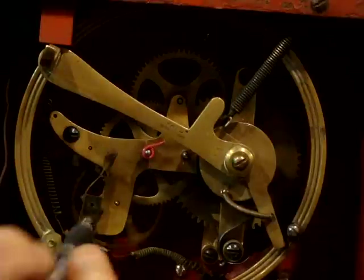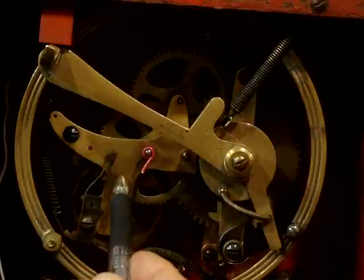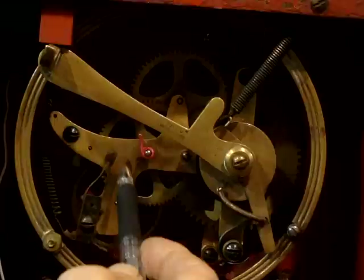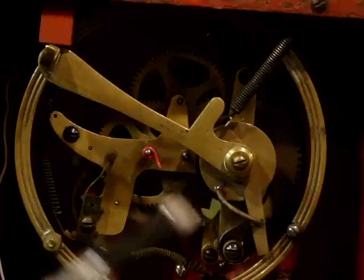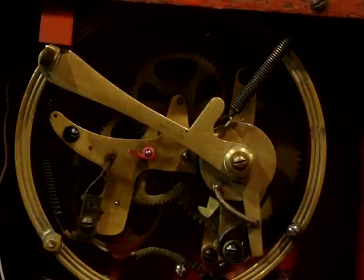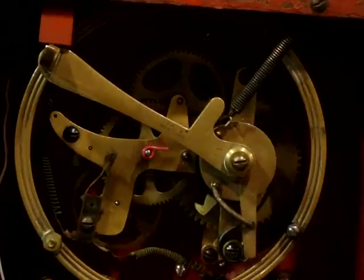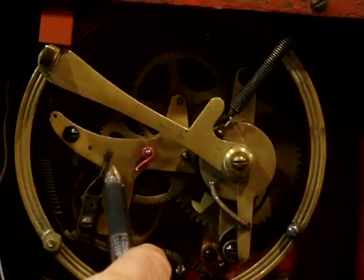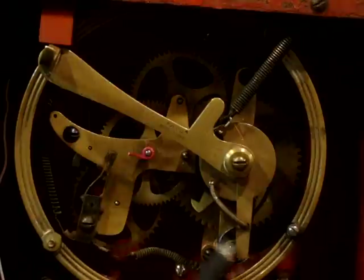As the code wheel would turn, the circuit would close and open, dropping off of each of the teeth. You'll notice by the rotation that it will have done three rotations when it comes to a stop. Again, as this would rotate, the circuit would close, open, close, and open.